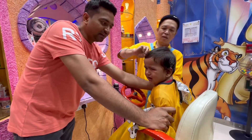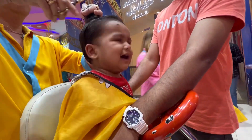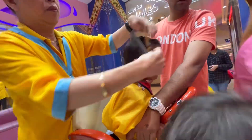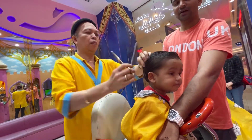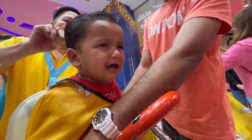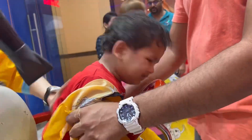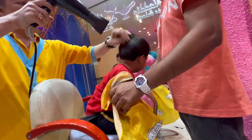We wanted to share this real and raw moment with you because, well, parenting isn't always picture perfect. We were the first at the salon that Sunday. As he teared up during the process, I thought being early spared others from the crying.